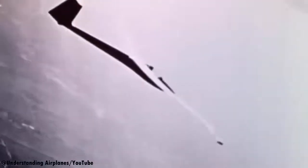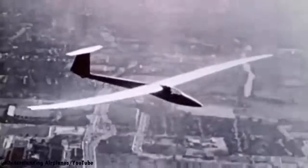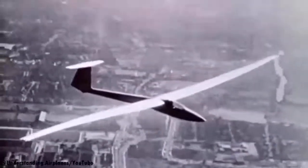Now there are downsides to winglets. Firstly, they are prone to flutter. Flutter looks something like this and it's not safe for the aircraft to sustain this for a long period of time. It occurs as the aircraft approaches its maximum speed and is not comfortable for the passengers either.